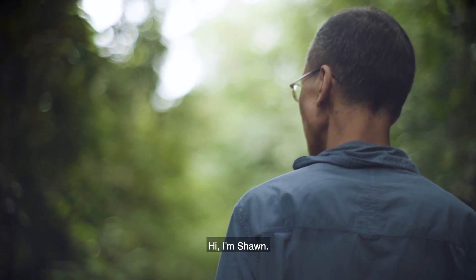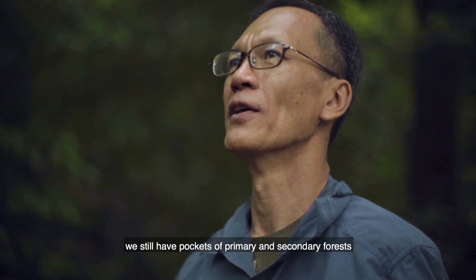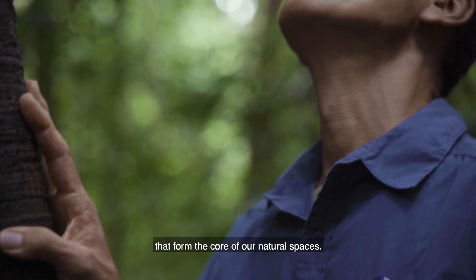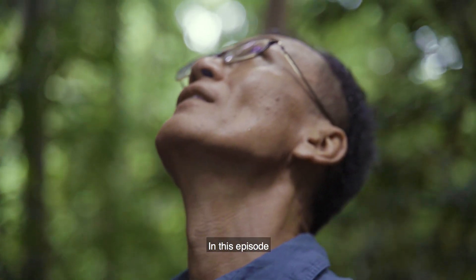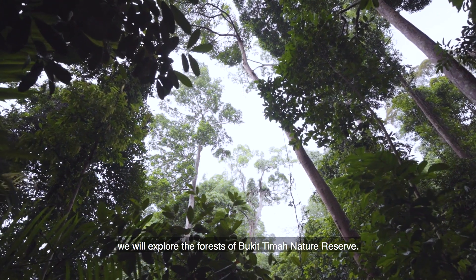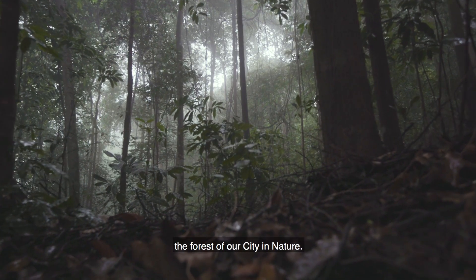Hi, I'm Sean. In spite of how urbanized Singapore has become, we still have pockets of primary and secondary forests that form the core of our natural spaces. In this episode, we'll explore the forests of Bukit Timah Nature Reserve. Come join me as we learn about the forests of our city in nature.